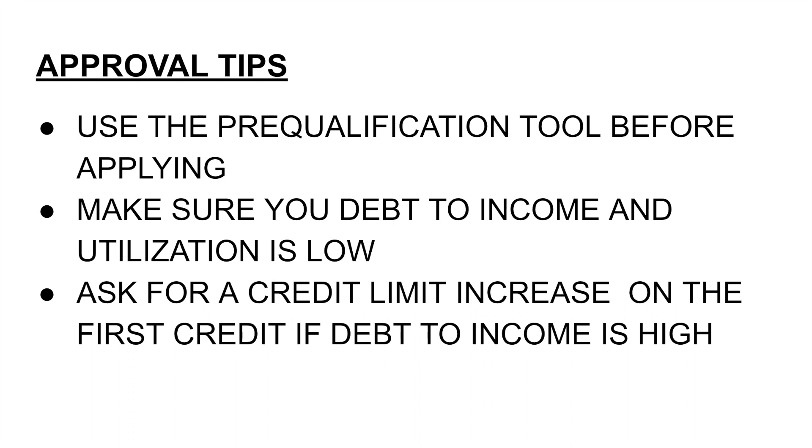I wanted to add a couple of approval tips. If you're interested in getting your second or third credit card, these are some tips to help make sure you get approved. There is a new feature on Navy Federal — the pre-qualification tool — that you can use before applying. This always comes in handy whether your score has dropped or increased. You can see if you pre-qualify for another credit card before applying. I have a video on that which I'll link in the end cards and in the description below.